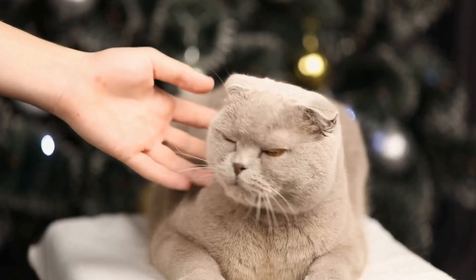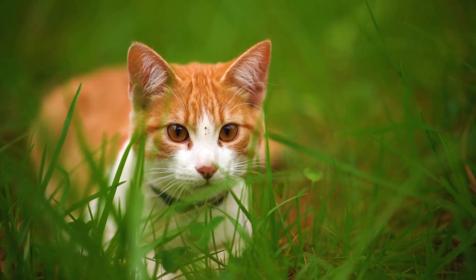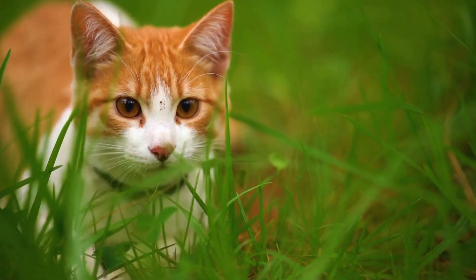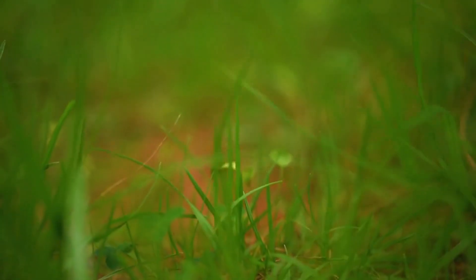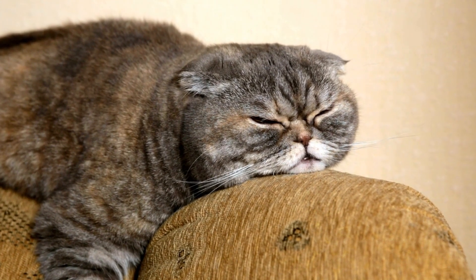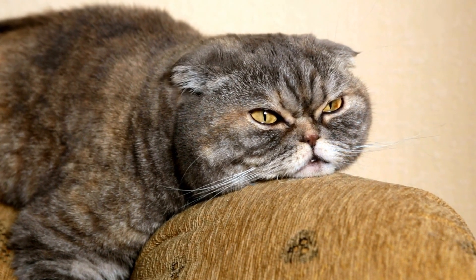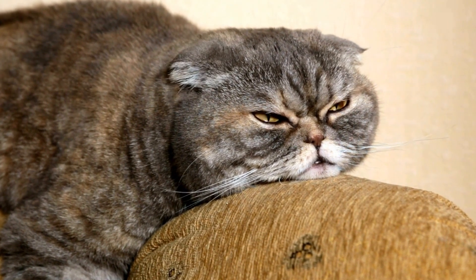Establish a routine. Cats thrive on routine, so try to establish a consistent schedule for playtime, feeding, and rest. By providing them with mental and physical stimulation at regular intervals, you'll help curb their desire to seek attention from your laptop.